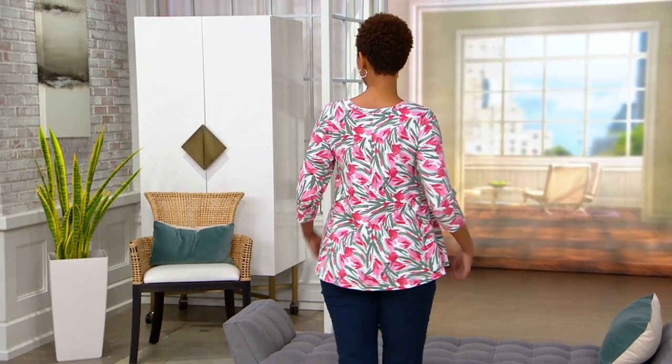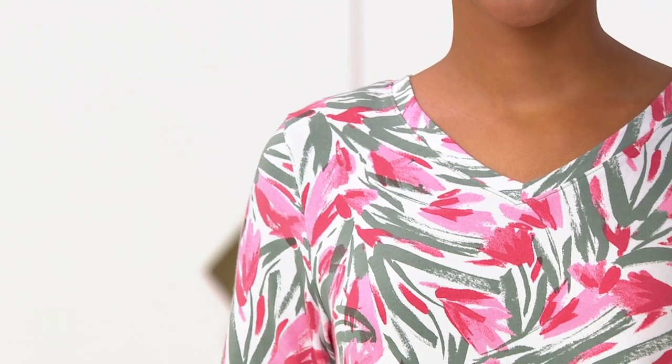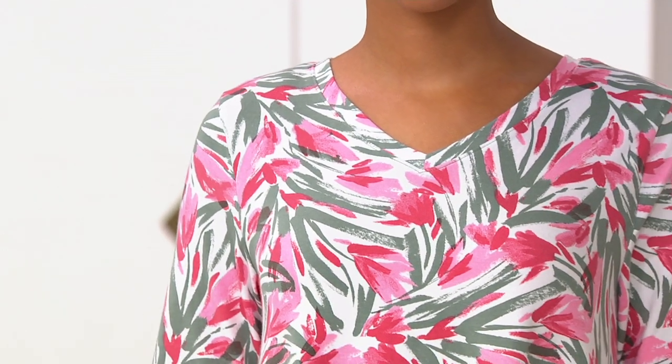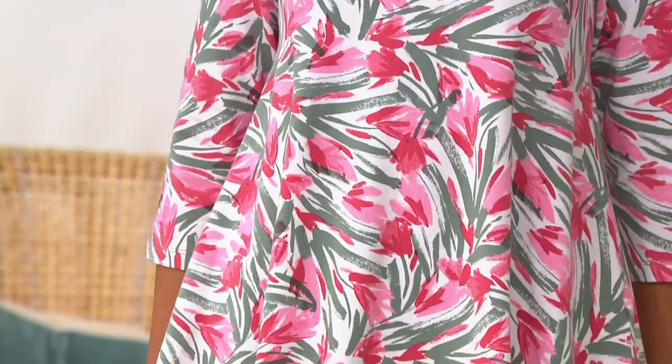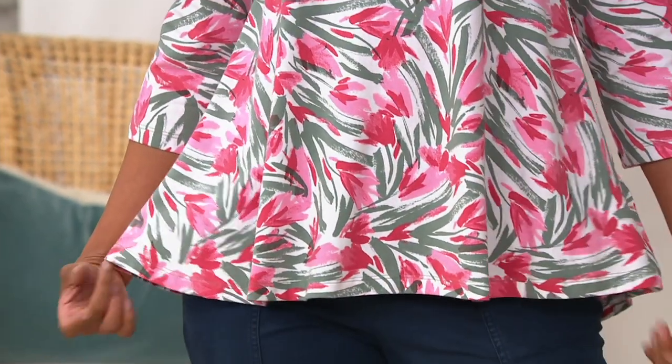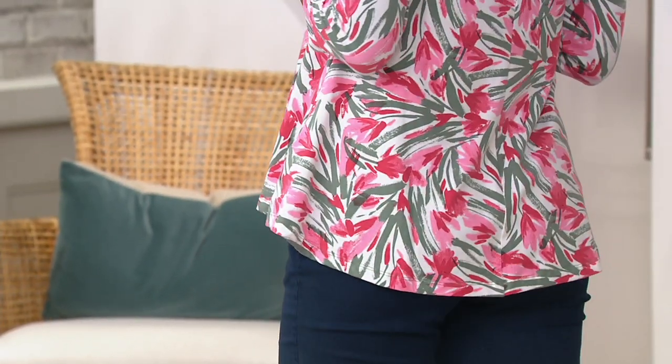This debuted just a couple weeks ago, sold out completely. We were able to rush in the final quantities that we could get right now, and it is only $39.50. Even though it sold out in its debut, we rushed it back in 5X through Extra Extra Small. Blair is an Extra Extra Small, she is 5'7" — that's a regular QVC size. We have a buy more, save more of $3.